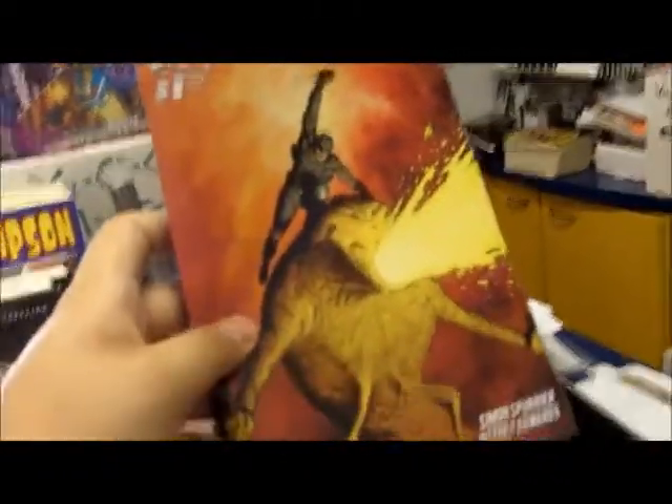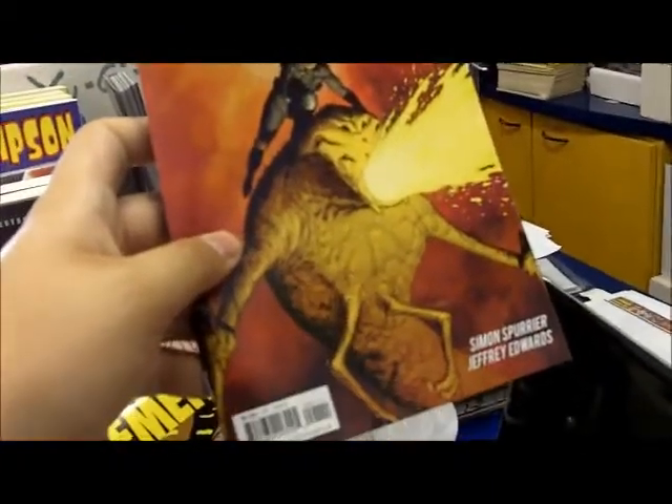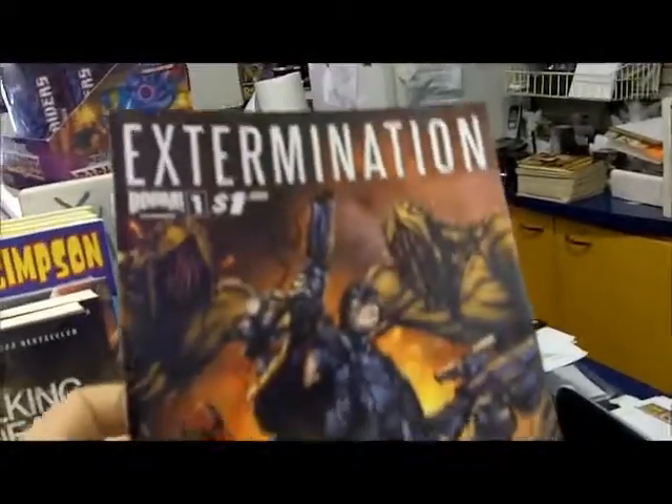Extermination is a new Boom book — it's an independent comic. Basically it's the end of the world. Aliens have killed almost everything off, and the world's greatest hero must team with the world's most dangerous villain to survive. Basically it's Batman and Lex Luthor teaming up together.